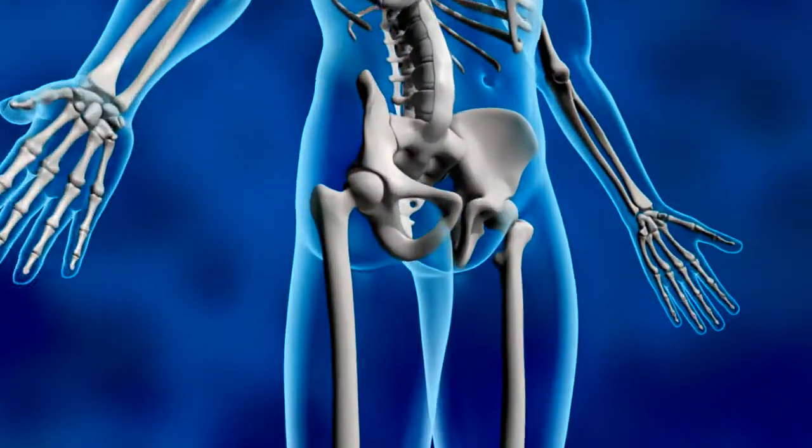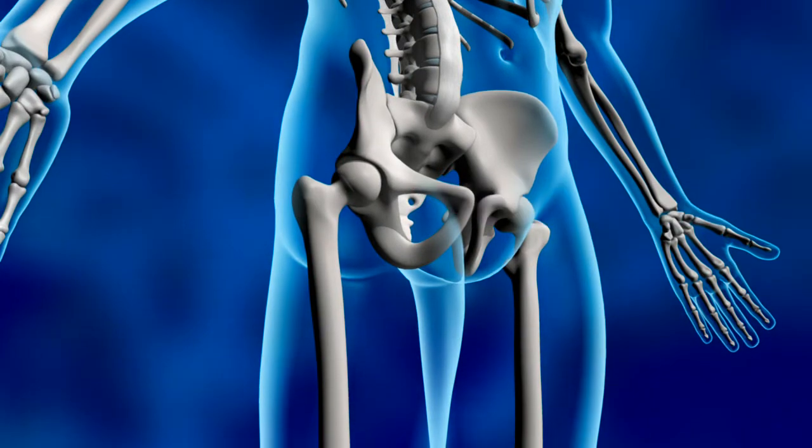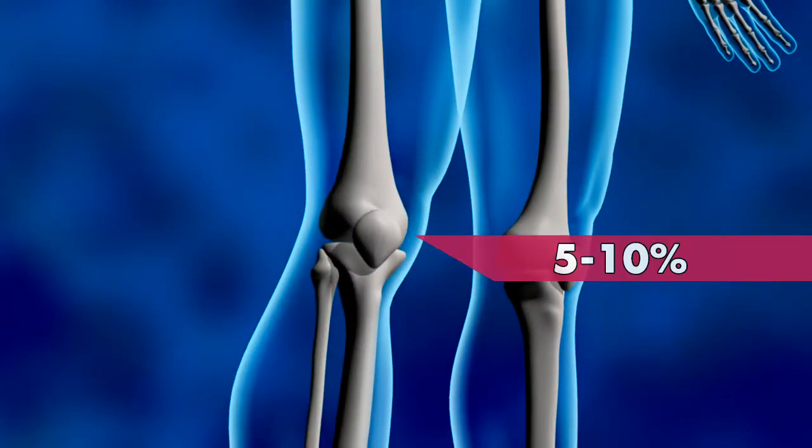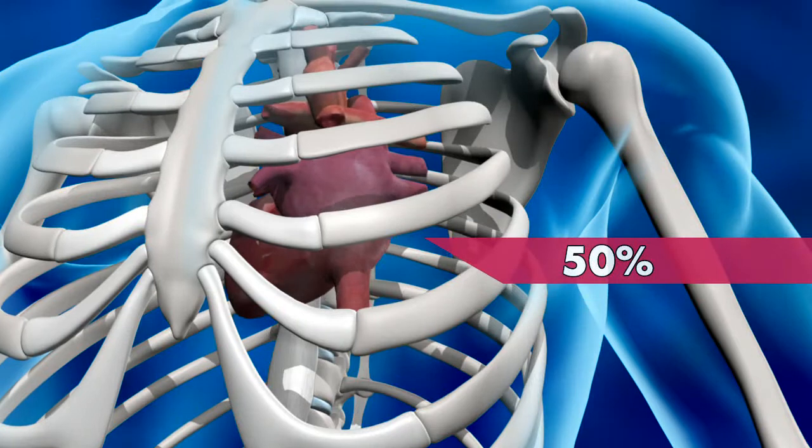These complications affect 2% of artificial hip joints, 5–10% of artificial knee joints, and reach 50% for cardiac shunt and stent operations.